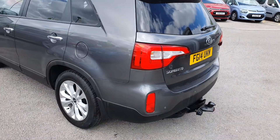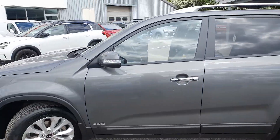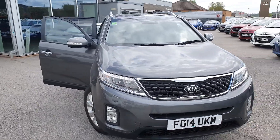Extremely well presented, finished in anthracite grey. Now if you're interested in this vehicle or any of the vehicles that we have, then please do give us a quick call — it's 01246 458 385.